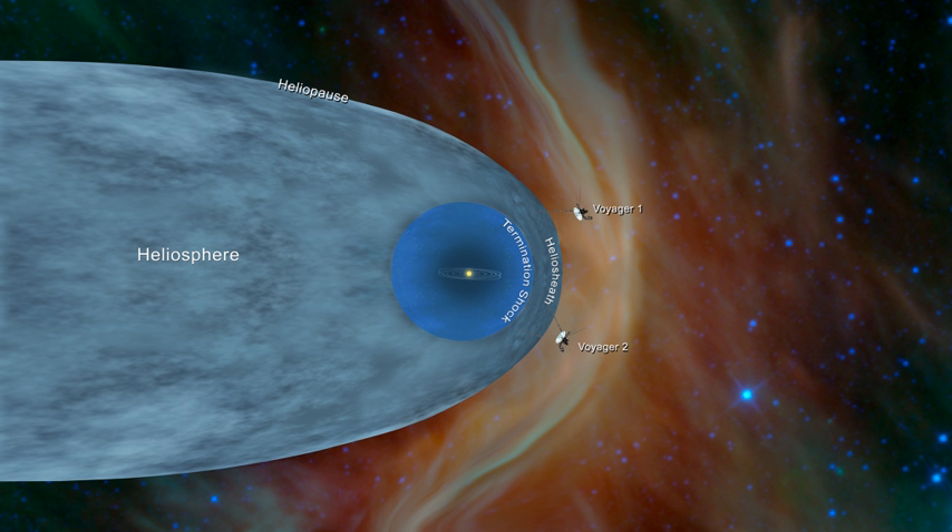The point where the solar wind becomes slower than the speed of sound is called the termination shock. The solar wind continues to slow as it passes through the heliosheath, leading to a boundary called the heliopause, where the interstellar medium and solar wind pressures balance. The termination shock was traversed by Voyager 1 in 2004 and Voyager 2 in 2007. It was thought that beyond the heliopause there was a bow shock, but data from the Interstellar Boundary Explorer suggested the velocity of the Sun through the interstellar medium is too low for it to form.